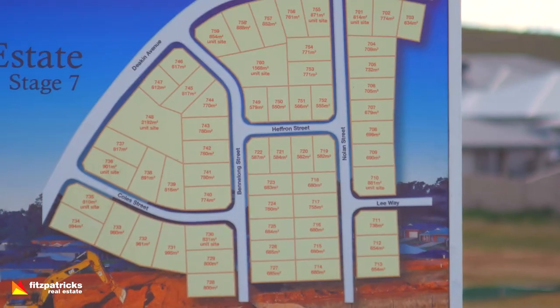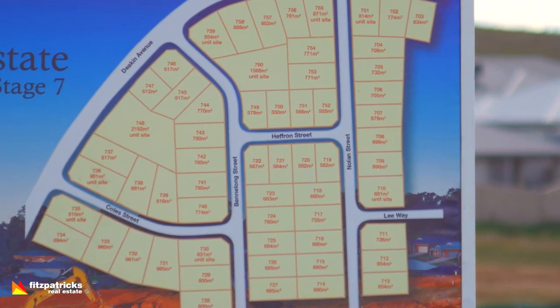So a really, really positive response to this stage through the week. After the first week, there was a 50% uptake, so there were 30 blocks sold. We've still got 30 blocks available, so head to that website.